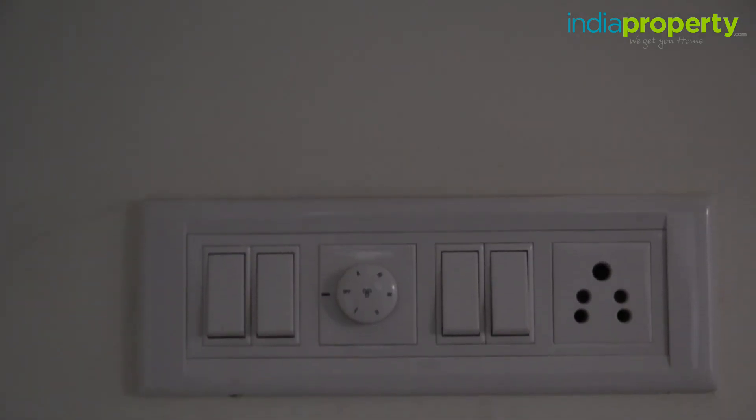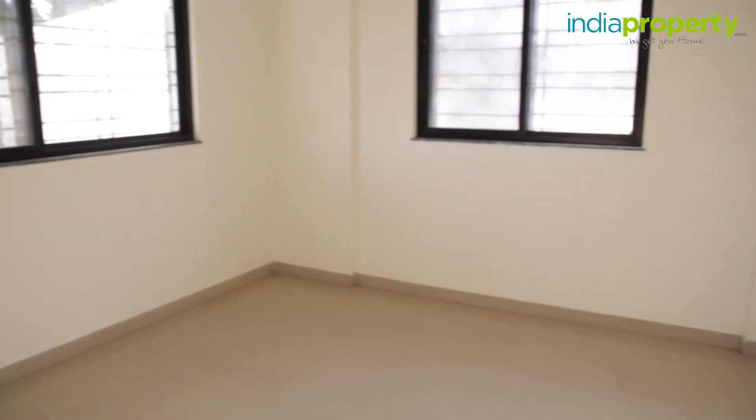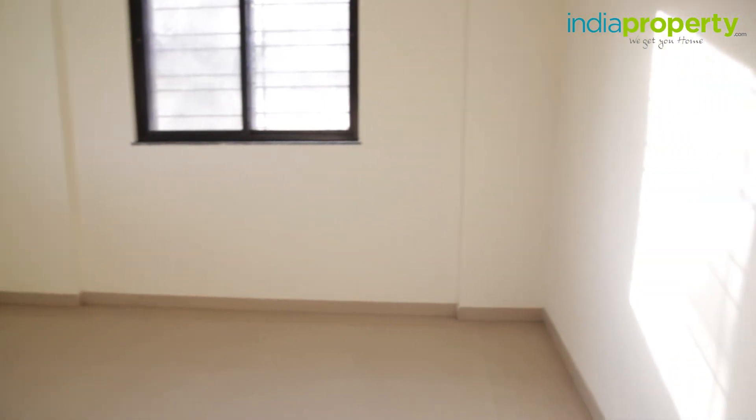Electrical plug points seem to be of very okay quality and do not have a brand name attached to them. The floors have all been done in vitrified tiles, and the walls have all been coated in an oil-based distemper paint.